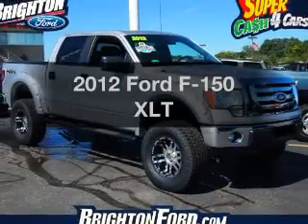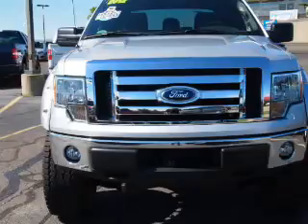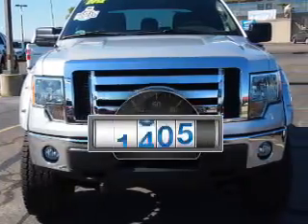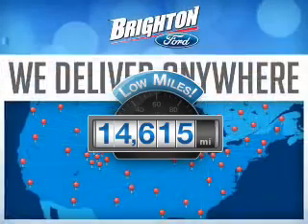Imagine yourself in this 2012 Ford F-150. This is the set of wheels you've been looking for. Low mileage is an important factor in your purchase, and this vehicle delivers a low odometer reading.